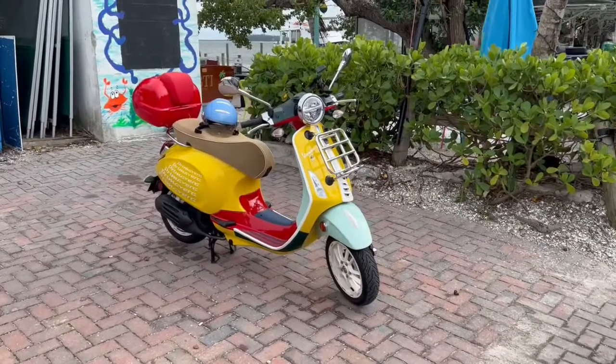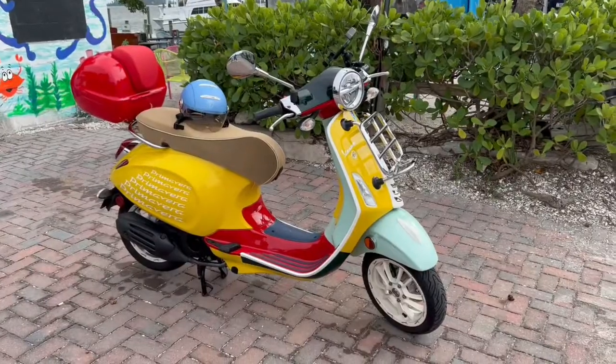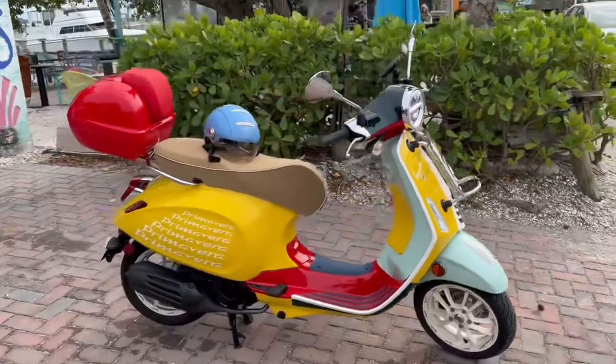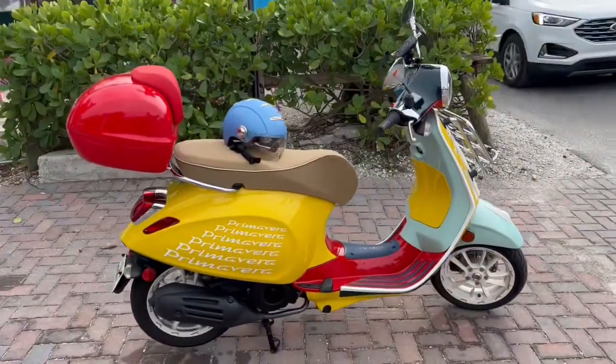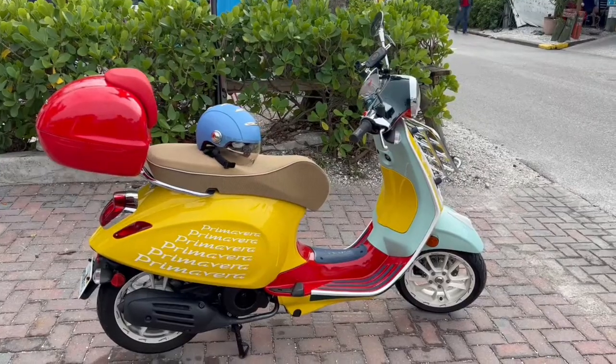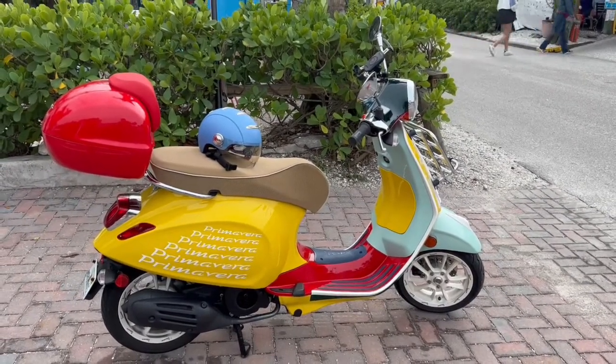In case you wonder how I get around the islands — oh yeah, that's old Tweety, my Vespa Primavera 150. Boy, is she fun. If you see me scooting around, don't hesitate to beep or offer to buy me a cocktail. Have a great day.